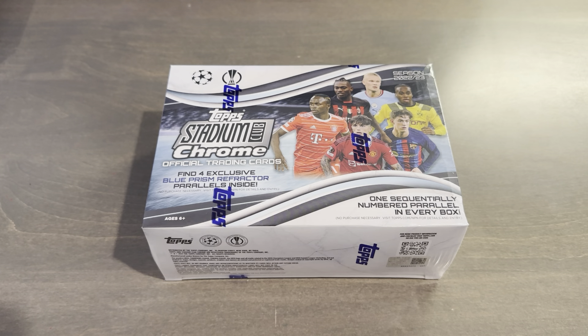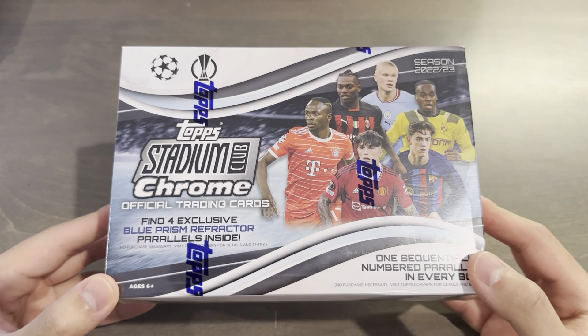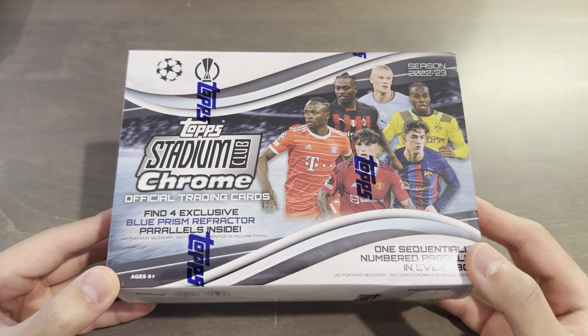What is up, everyone? Today is Saturday, November 18th, 2023, and I hope you guys are enjoying the fall weather. Today I'll be opening up a mega box, or a giant box as Topps calls it, of the 2022-23 Topps UEFA Stadium Club Chrome product.